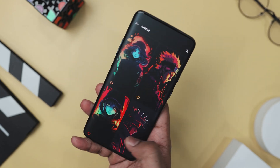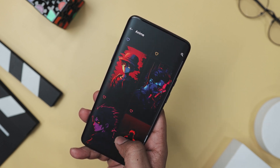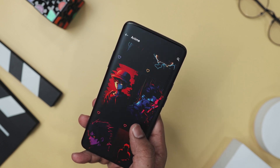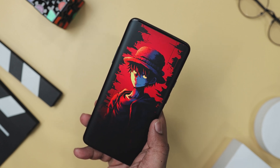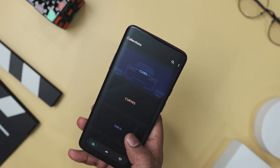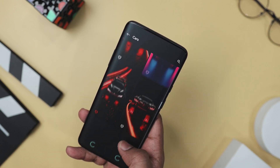These wallpapers aren't just pretty faces either. They are specifically designed to make AMOLED screens shine. That means not only do they look amazing, but they also help save your battery life. So whether you are all about those vibrant neon shades or prefer a more sleek and minimalistic vibe, Vol Neo has got your back. It's the perfect way to give your device a fresh modern look that's totally unique to you.